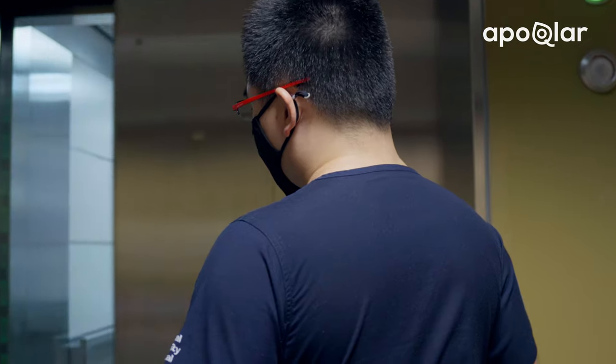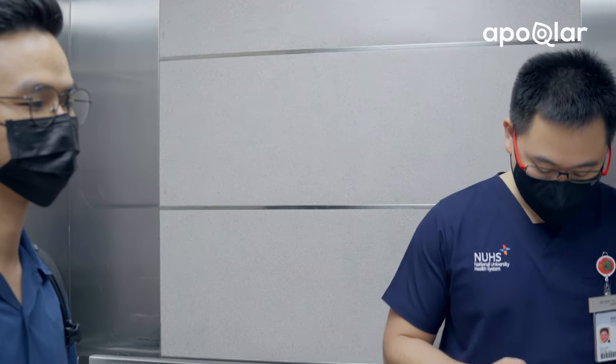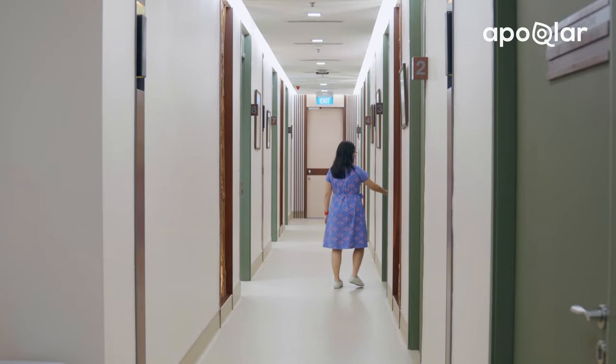When I finished junior college and we had to decide what to do for university applications, I thought to myself, what do I see myself doing in 30, 40 years time? There were only two choices — one was to be a doctor, the other one was to be a chef. These were the only two things that, when I was 19 years old, I could see myself doing all the way to retirement.